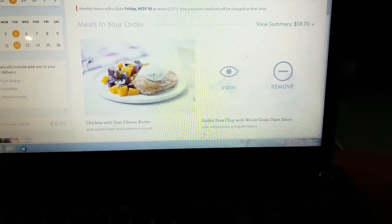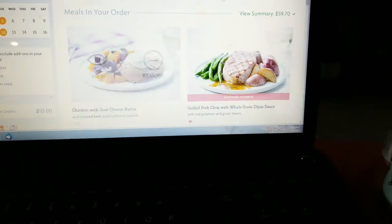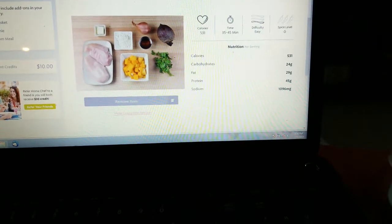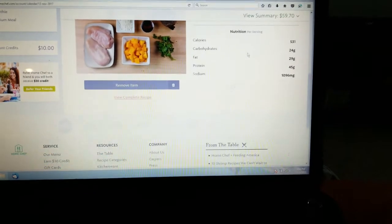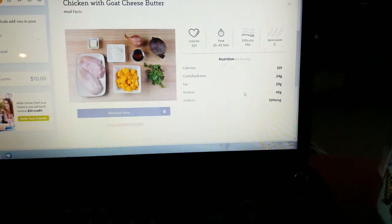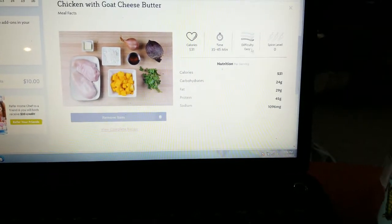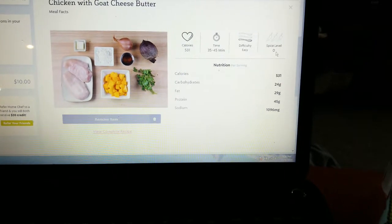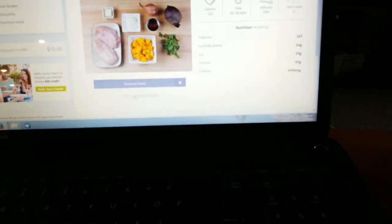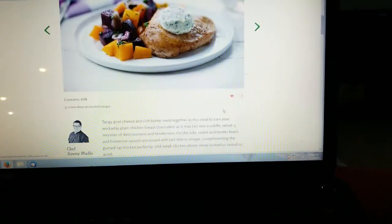These are the meals I chose — I picked the chicken and goat cheese butter. If you click on it, you can view what's in your bag and check the calories, carbs, fat, protein, and sodium. They don't list sugar, which makes figuring out points harder. They also show how long it takes to cook, the difficulty level, and the spice level. If you click 'view complete recipe,' they give you the full recipe.